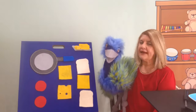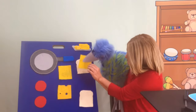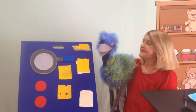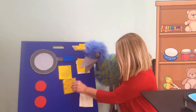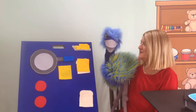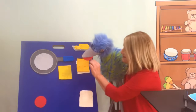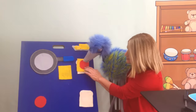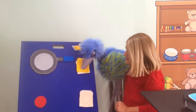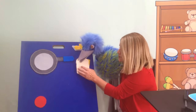Now I want you to take a slice of cheese and put it on top of the bread. Beautiful. Do you want another slice of cheese? How about this guy? Now I think we're going to put some tomatoes. It's right over there. You're doing a great job. And one more slice of cheese. Beautiful. And then last, you're going to put the second slice of bread.